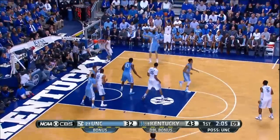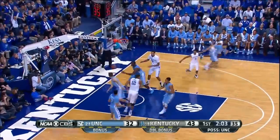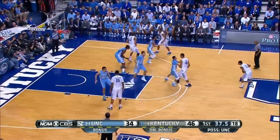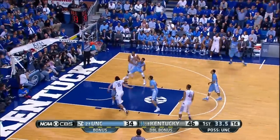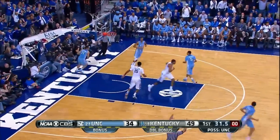Aaron Harrison caught fire. Check this out — Harrison buries the 3-pointer, and in under a minute, another Harrison 3-pointer. 11 first-half points for Harrison. Kentucky up 15, 49-34 at halftime.